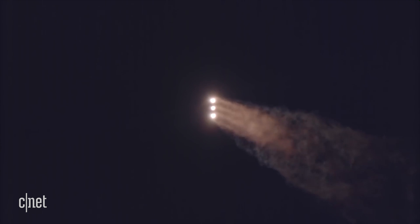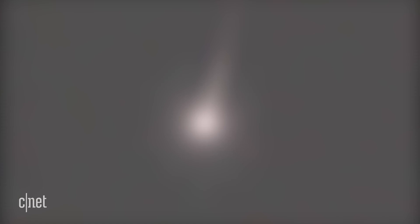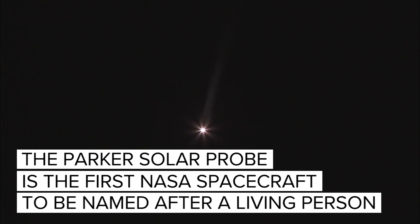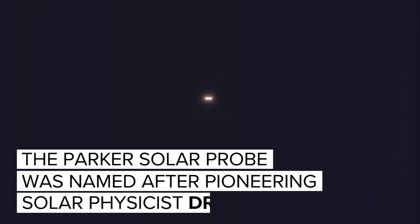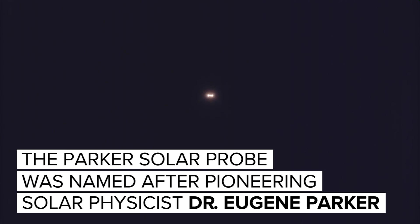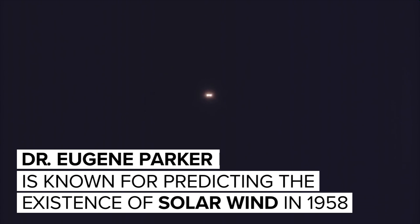1 minute, 30 seconds into flight. At 2 minutes, 39 seconds into flight, the Delta IV rocket now weighs just one-half of what it did at launch, burning propellant at a rate of almost 5,000 pounds per second. Launch vehicle is now 33 miles in altitude, 49 miles downrange distance, traveling at 4,500 miles per hour.